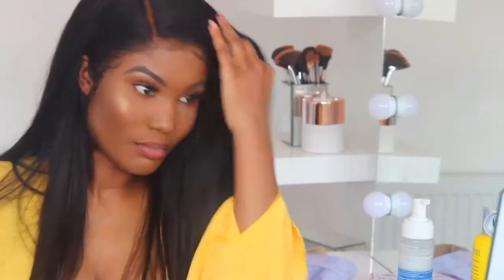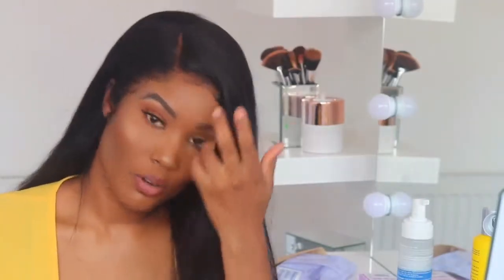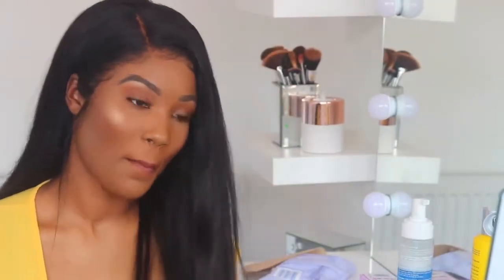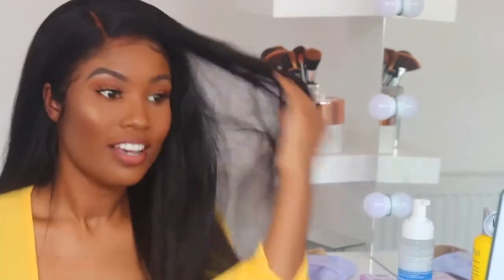Okay, so I'm back. I tried to do some baby hairs and stuff like that. I just wanted to show you how this wig looks — I'm actually in love with it. This is my favorite wig I've ever had. I'm going to continue styling it and talking at the same time.